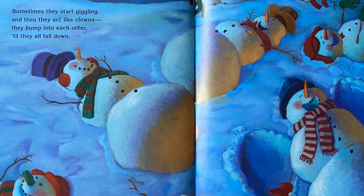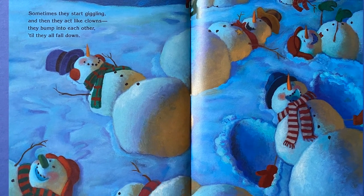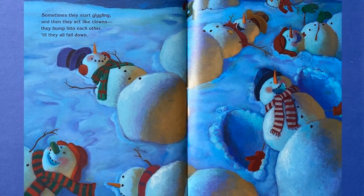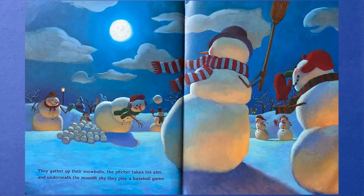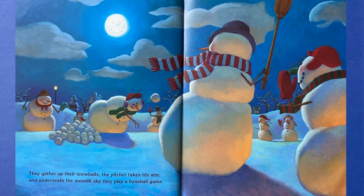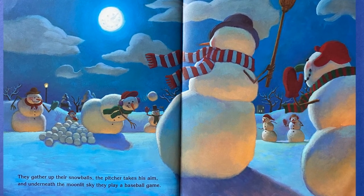Sometimes they start giggling and then they act like clowns. They bump into each other till they all fall down. They gather up their snowballs, their pitcher takes his aim, and underneath the moonlit sky, they play a baseball game.